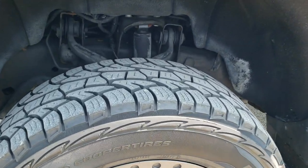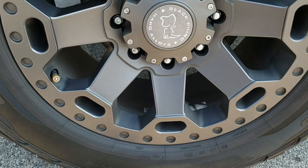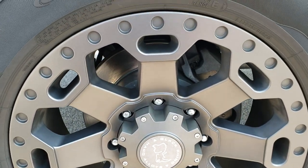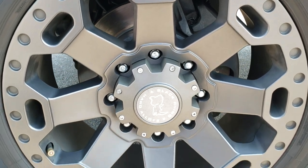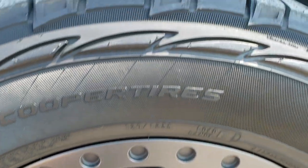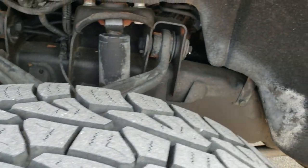This one comes with Cooper Discoverer ATP tires. These are LT 275/65R20s and they come with 20-inch Black Rhino hard alloy gray rims — they look really good. These tires have probably about 60 to 70% of the tread left on them.